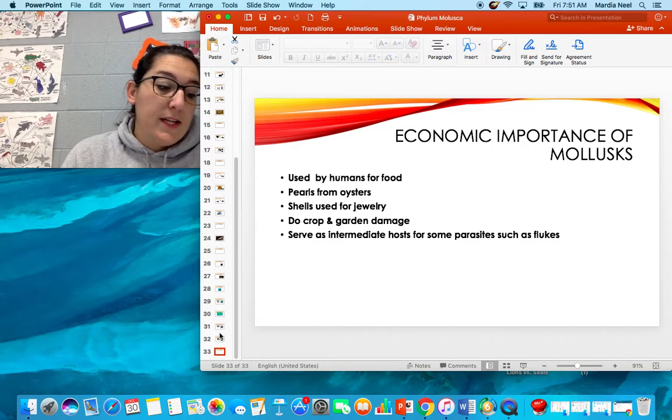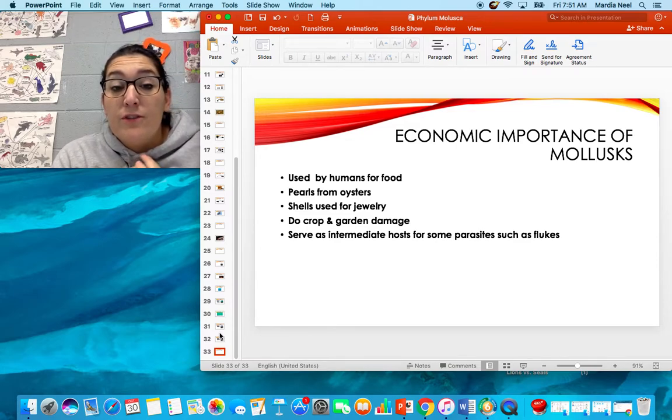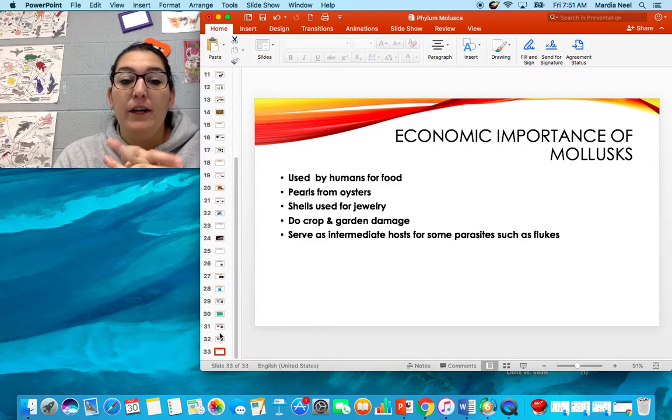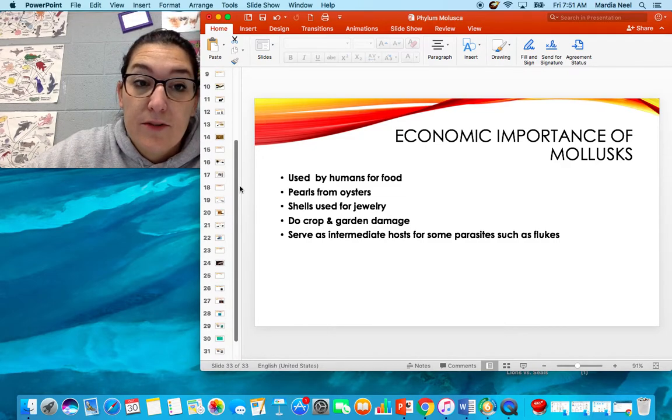Mollusks are extremely important to us. They're used by humans for food. We use the pearls from oysters and their shells for jewelry. They do damage to our gardens on land, and they serve as intermediate hosts for many parasitic animals such as flukes.